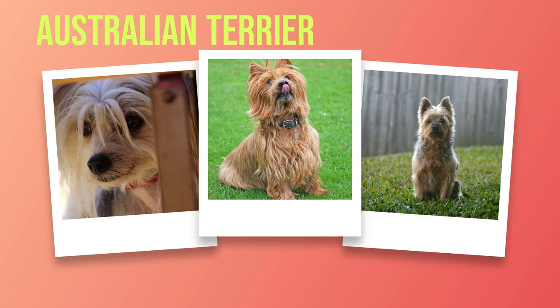Remember that every dog is unique, so it's essential to pay attention to your individual Australian Terrier's specific needs. By investing time and effort into their care and grooming routine, you will undoubtedly enjoy many happy years with your beloved companion. In the next chapter, we will delve into their living conditions and evaluate their suitability for various households.